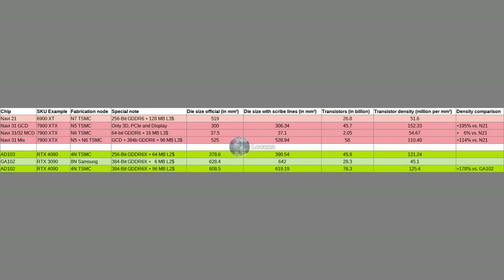AMD did achieve an impressive transistor density of 152 million transistors per mm² with the GCD, packing nearly as many transistors as NVIDIA's AD103 in less area — 45.7 billion in 300mm² versus 45.9 billion in 378.6mm². Compared to the N7 predecessor Navi 21, that's nearly a 3x density improvement. Even one 6nm MCD chiplet with 5.2 billion transistors and the GCD achieves about 6% better transistor density than N21 did on average. The full configuration requires in total 525mm², resulting in about 110 million transistors per mm².